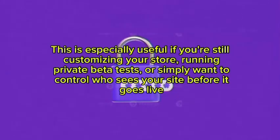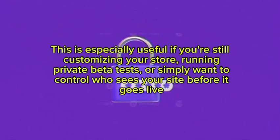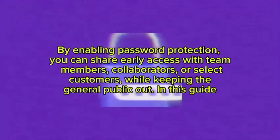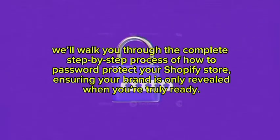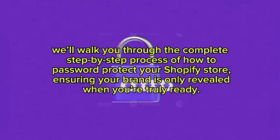This is especially useful if you are still customizing your store, running private beta tests, or simply want to control who sees your site before it goes live. By enabling password protection you can share early access with team members, collaborators, or select customers while keeping the general public out. In this guide we will walk you through the complete step-by-step process of how to password protect your Shopify store.